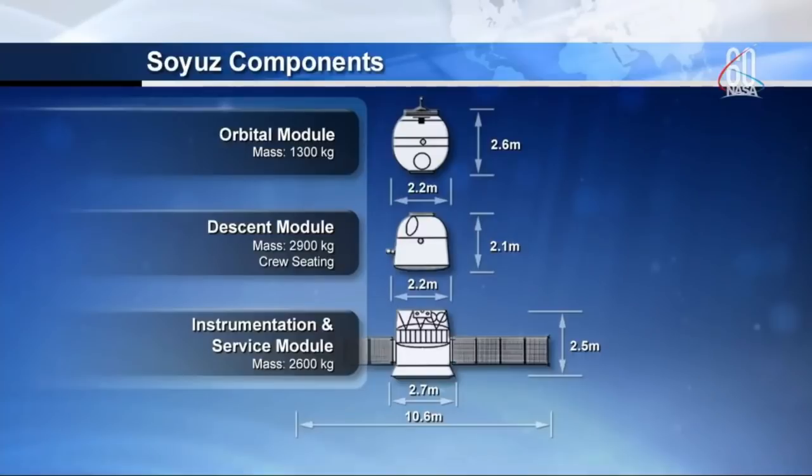We're getting some really good views right into the orbital module, which is the very top portion of the Soyuz spacecraft. That actually has the docking probe, antennas, and other things for navigating to the space station, as well as the hatchway that they move in and out of the spacecraft on. That module will actually get detached a little bit later on before the actual reentry into the Earth's atmosphere following a deorbit burn.